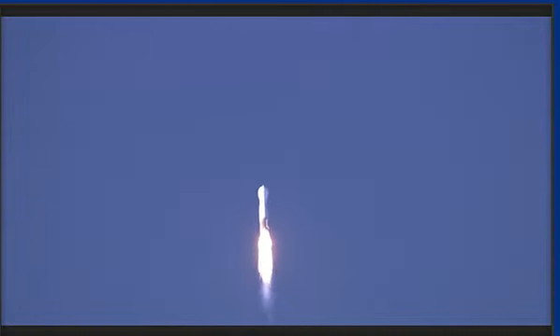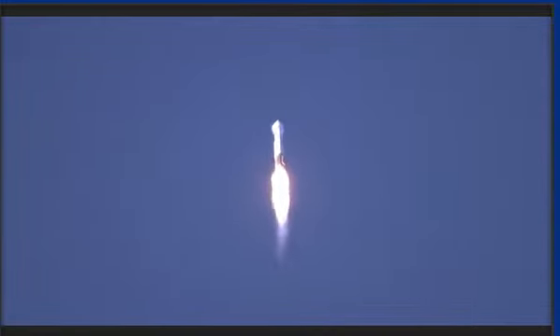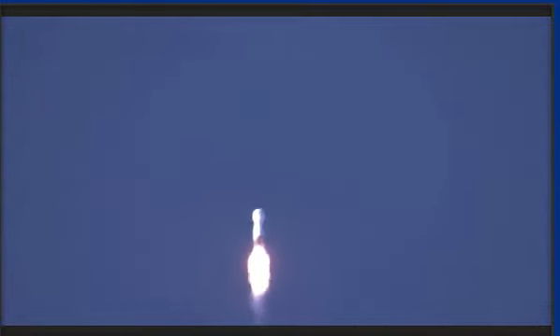Attack phase of flight. Body rates look good. Bus and battery voltage are stable. Mach 1. Max Q. And booster has throttled down, as expected. Current altitude is 9.8 miles.